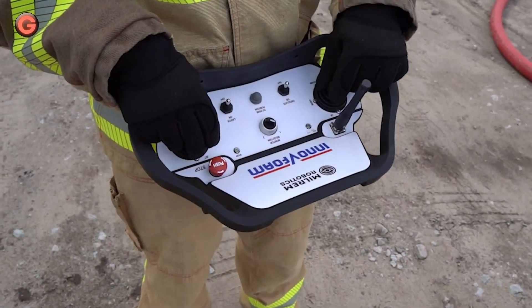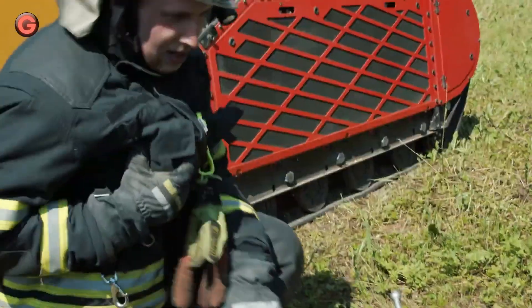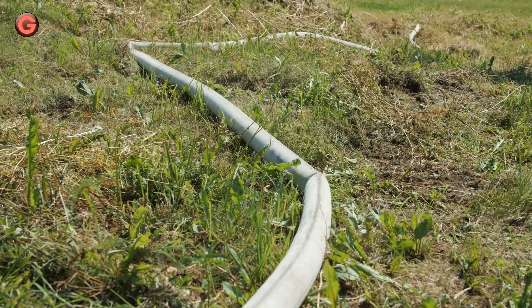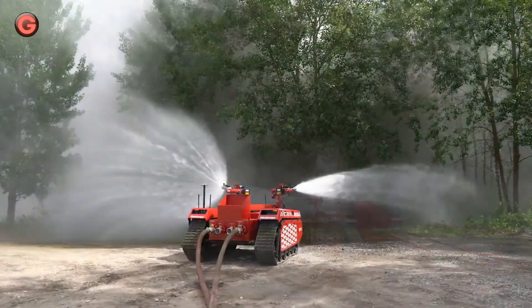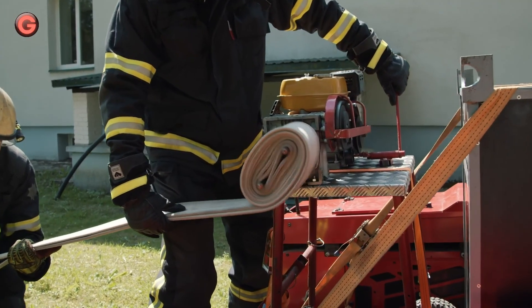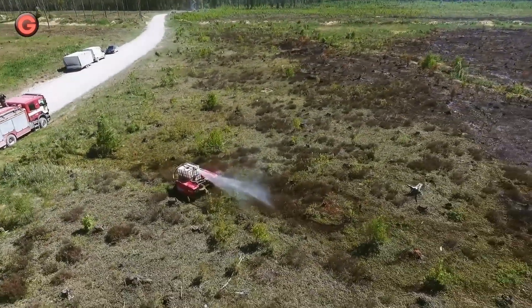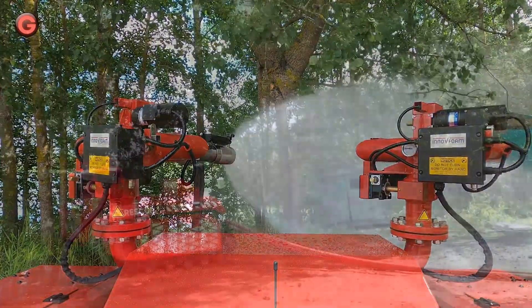This multi-scope platform is equipped with a modular foam and/or water monitor with a flow rate of 3,000 liters per minute and is fully customizable. The multi-scope rescue with Hydra is designed to be used for industrial, warehouse, tunnel, and wildfire extinguishing. It has four pressurized water hose lines running behind it to ensure enough water and/or foam for extinguishing, working as an extension for firefighters in dangerous or hard-to-access areas.